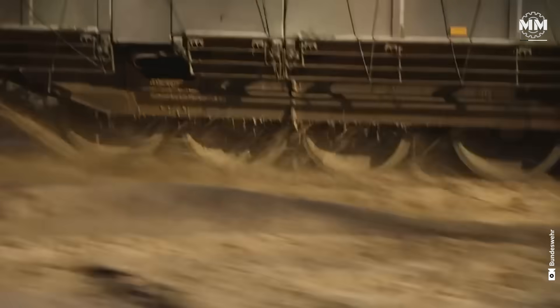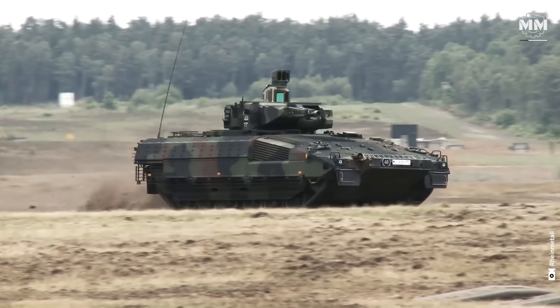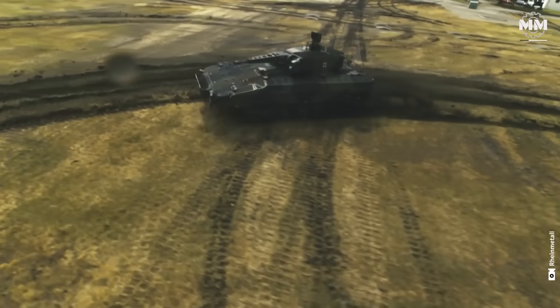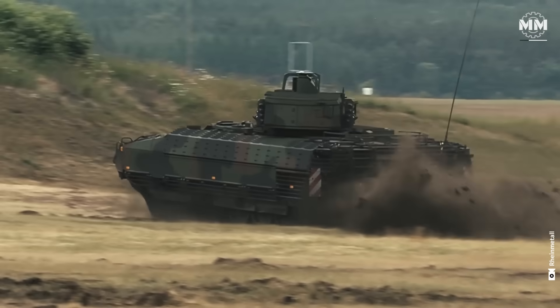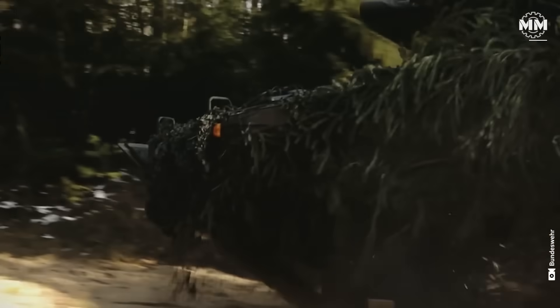Furthermore, the PUMA was equipped with a turret-independent secondary weapon system, providing enhanced flexibility in various combat scenarios. Under the hood, a 1,087 horsepower diesel engine propels the PUMA to speeds of up to 45 miles per hour, allowing it to maneuver quickly across open ground or urban environments. Its advanced suspension system ensures a stable ride, reducing crew fatigue and maintaining combat effectiveness across rough terrain.